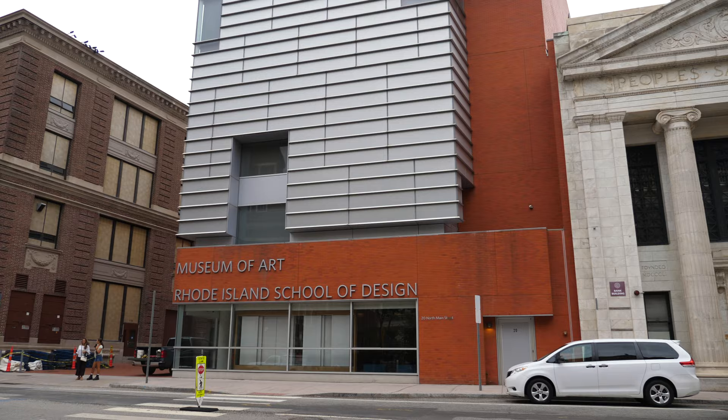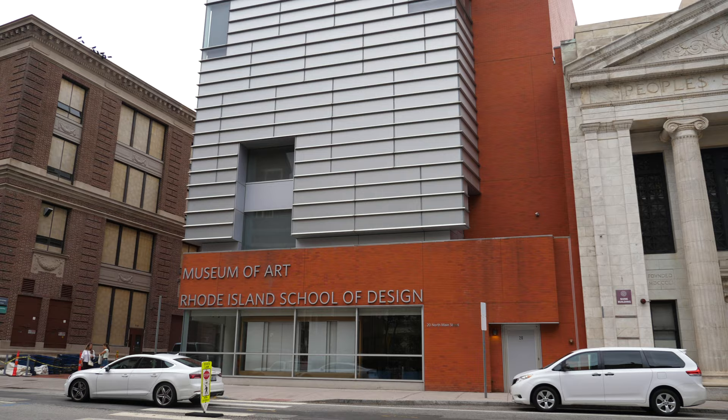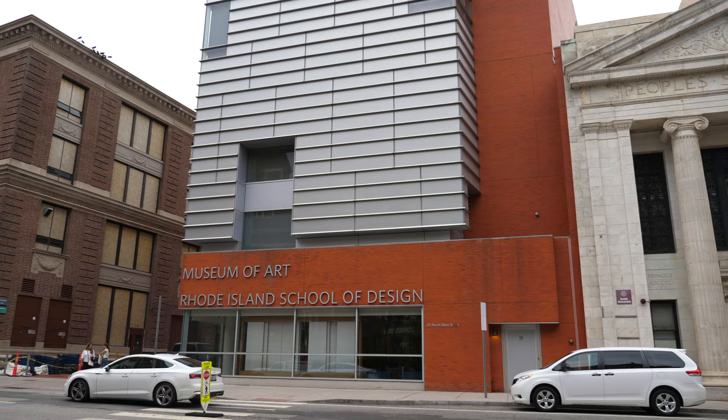Located at the corner of College and North Main in Providence, the Rhode Island School of Design, or RISD, Museum of Art in Providence, was founded in 1877.